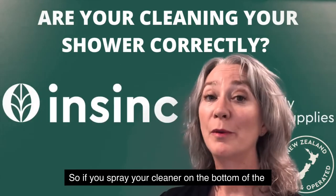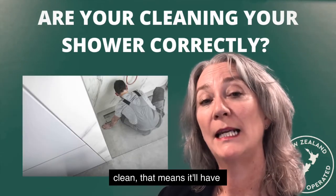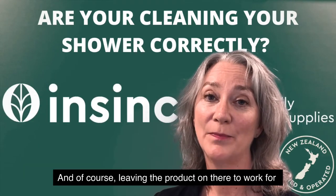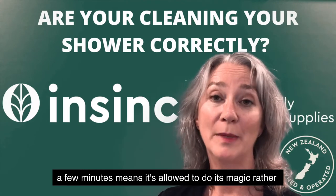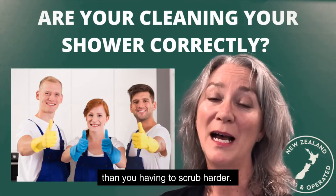So if you spray your cleaner on the bottom of the shower first, by the time you get back down there to clean, it will have had a longer time to activate. Leaving the product on there to work for a few minutes means it's allowed to do its magic, rather than you having to scrub harder.